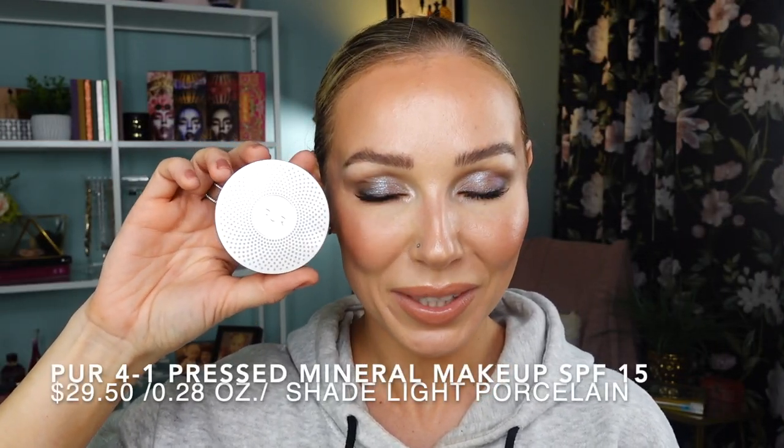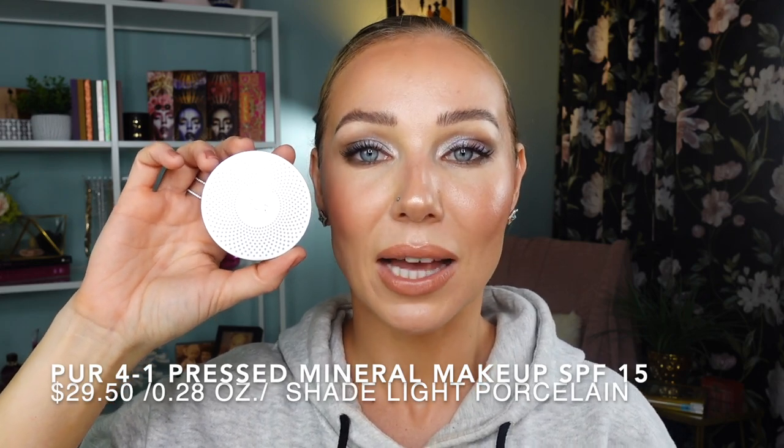The next powder up is from the brand Pür — it's the 4-in-1 Pressed Mineral Makeup SPF 15. I have mine in shade Light Porcelain, which fits my non-self-tanned complexion. This powder has a slight luminosity that doesn't make you too shiny — it just makes your skin look alive. Unlike most powders, I find applying it with a smaller powder brush in a circular motion actually gives you better coverage. It builds up in a very smooth consistency, giving you a beautiful lighter to medium coverage that looks very, very natural on skin with a light luminosity.